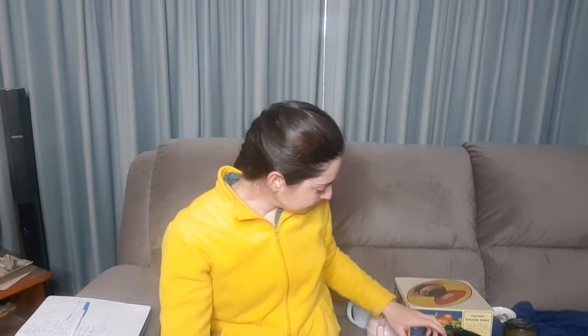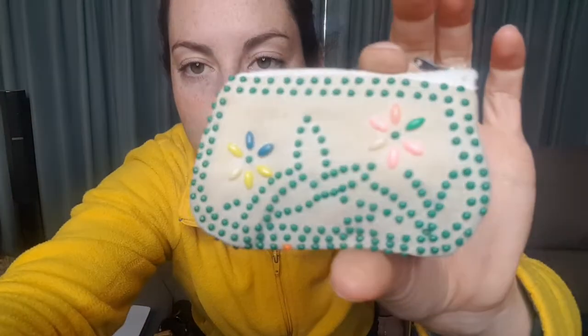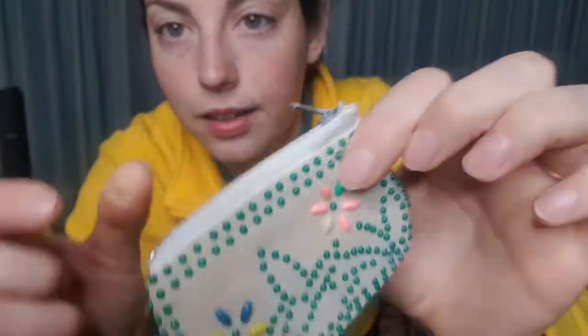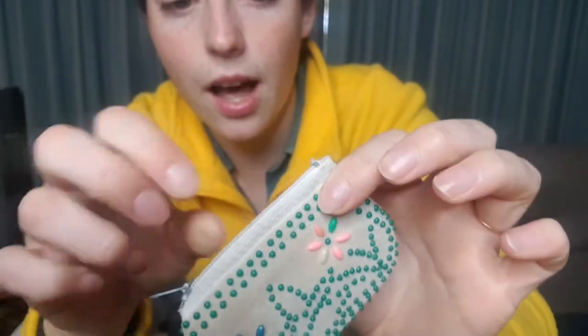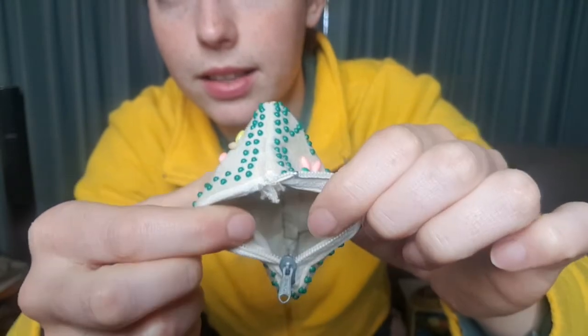Now, I've been listing quite a few purses on my eBay store. This is another little purse I've found. It's got these great beads. Unfortunately it's a little bit stained, and I wouldn't say it's super duper old — probably 70s, maybe, given the style of zip.